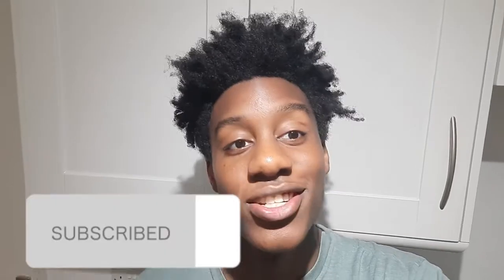Ladies and gentlemen, welcome back to a brand new video. I'm going to show you my tour of my new house that I'll be living in second year. Please leave a like, share and subscribe. I hope you enjoy this video and let's get right into the house tour. Let's go.